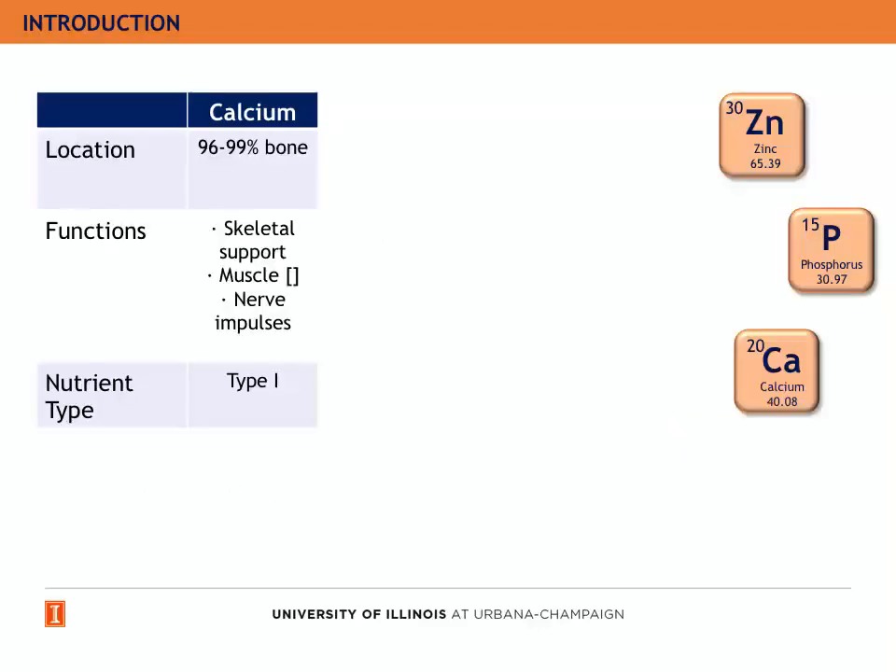Calcium is located mainly in the bone. Its main functions are to support the skeleton, muscle contraction, and nerve impulses. Calcium is a type 1 nutrient.